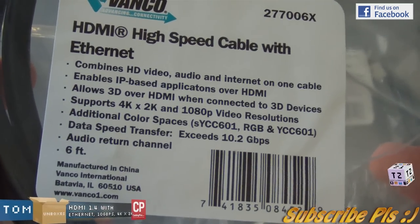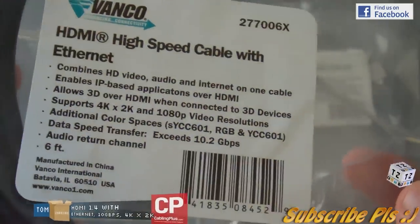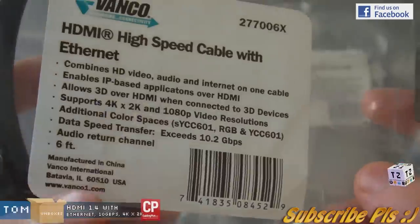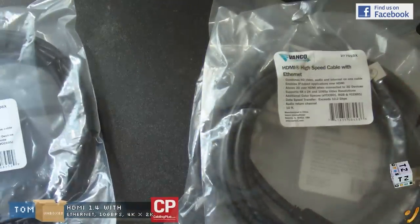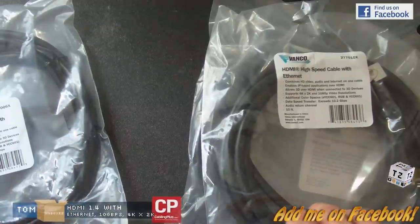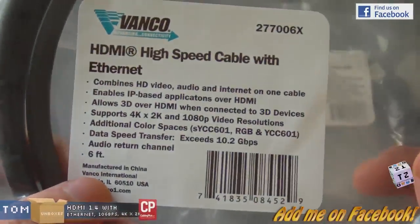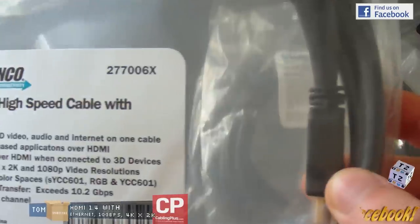The transfer speed is theoretically 10.2 gigabits per second — to give you an idea, I think that's about how fast Thunderbolt runs. This one is the 6-foot version, very nice.